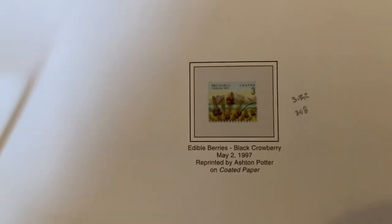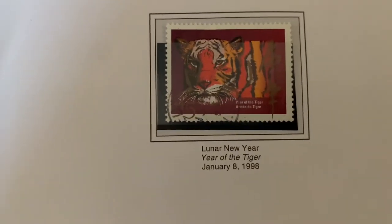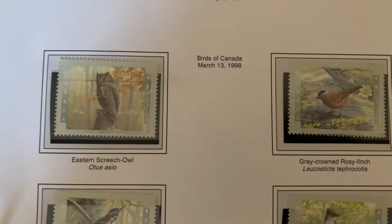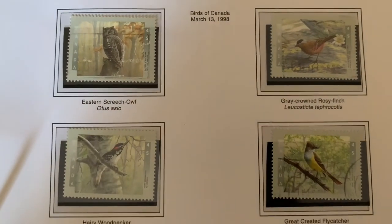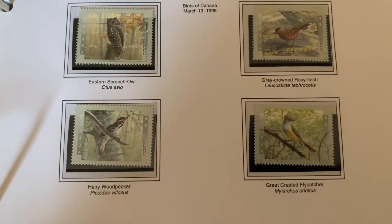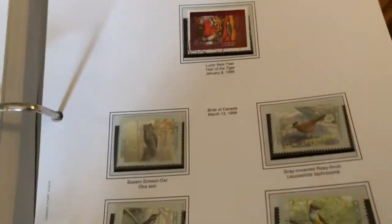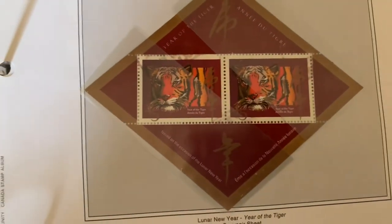The edible berry series, which we've seen, and the small number series. Then we have 1998 — the Year of the Tiger — and a continuation of the bird series: the Eastern Screech Owl and the Great Crested Flycatcher. You can see once again the double of the Year of the Tiger.